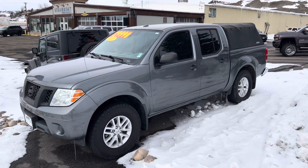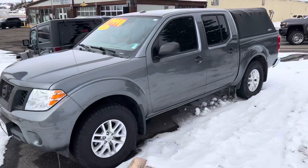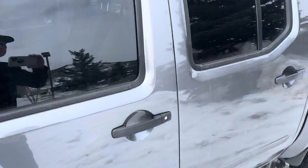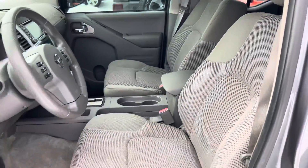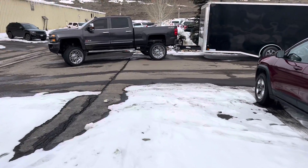Here's a 2018 Nissan Frontier. This one's obviously got a little camper tent on the back, about 53-54,000 miles on this one. It's in nice shape and poised for immediate delivery. Just under $30,000 on this one right here.